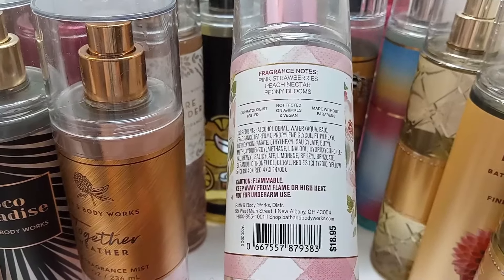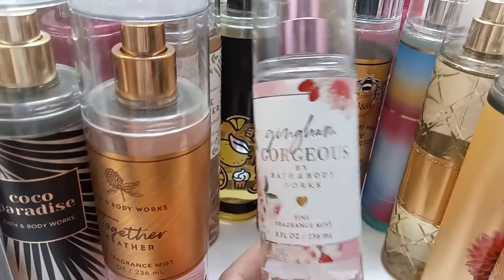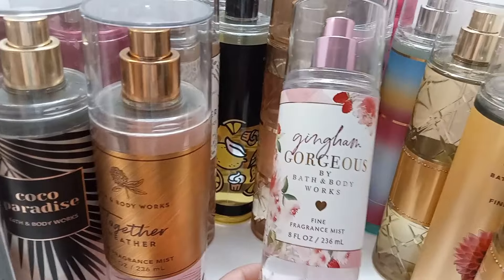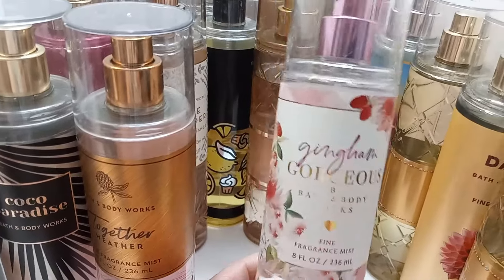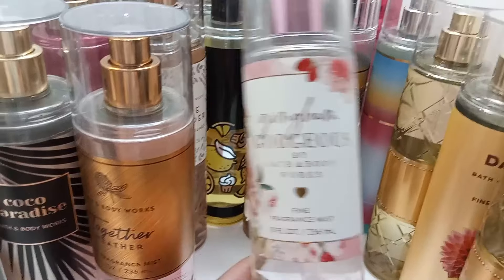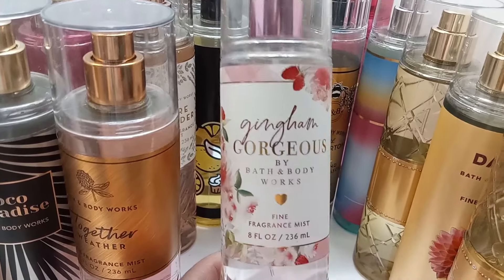Number 2 is Gingham Gorgeous — so pretty and long-lasting. It has pink strawberries, peach nectar, and peony blooms. I believe they're coming out with a full fragrance perfume for this, and if it goes on a decent sale I'd probably pick that up as well. I really really love this one and there are a few other mists I pair with it.